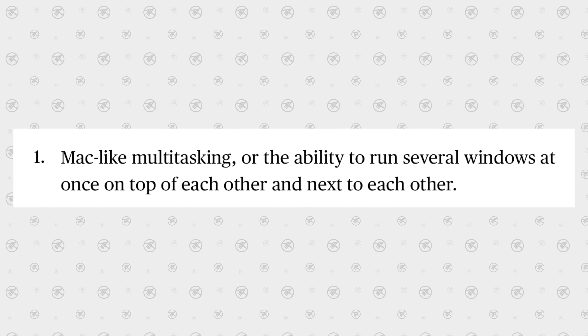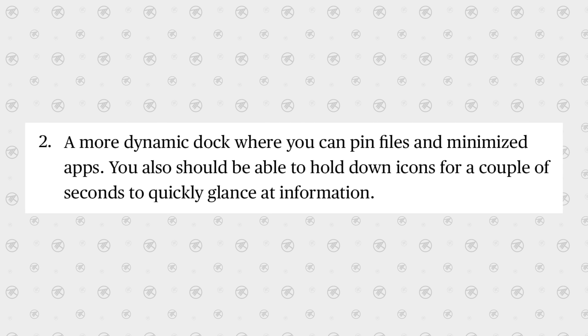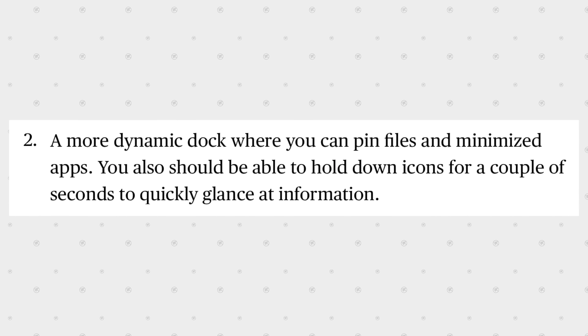There's also a much more powerful dock where you can pin files, minimize apps, and go into shortcuts just like macOS. Then there's a proper desktop where you can have different folders, links, and small apps that you can just launch and keep open.